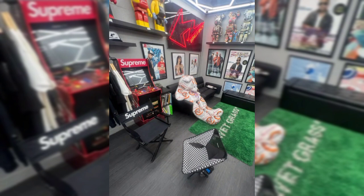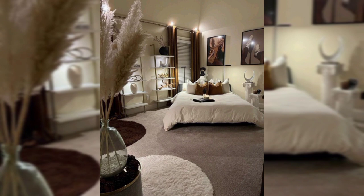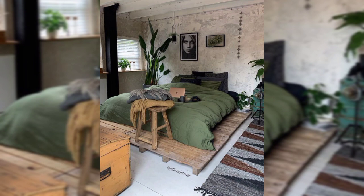Adding a touch of urban nostalgia, a wide vintage arcade machine stands proudly in the corner, inviting you to challenge your friends to classic video games and reminisce about the golden age of gaming.